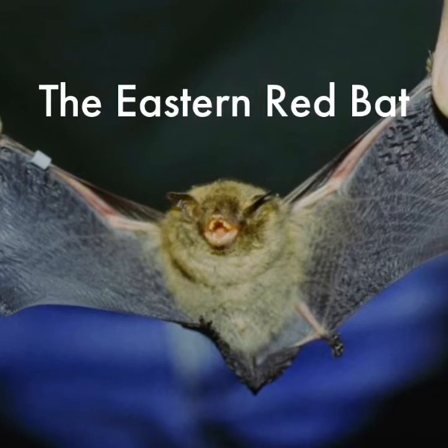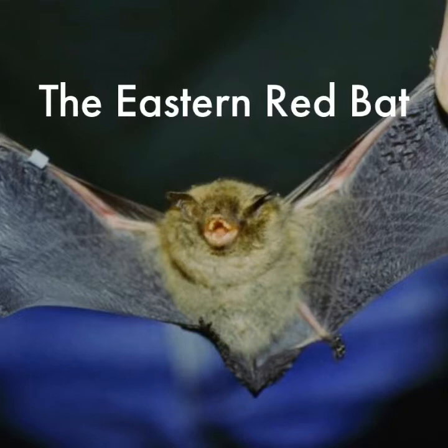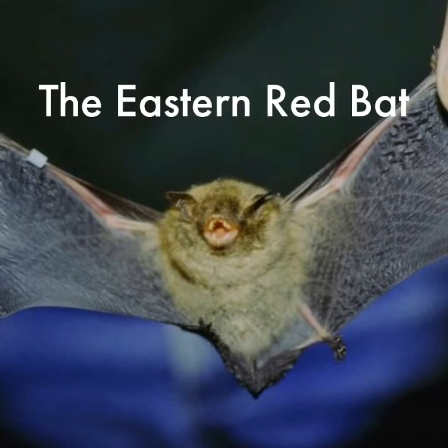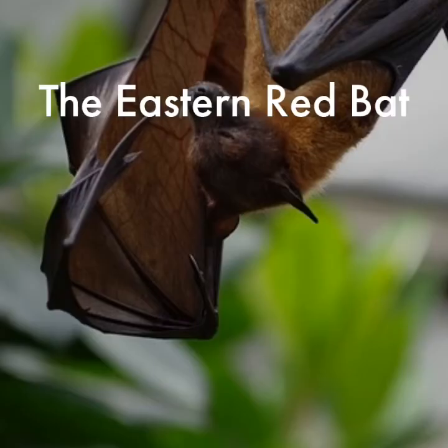Loss of habitat remains the most widespread peril worldwide. The forests many bats use for roosting or foraging for food are disappearing at a frightful rate, shrunken by timber harvests or cleared to make room for farming crops, mining operations, cattle pastures, or even cities. This is especially critical in the tropical rainforest, with both a rich diversity of bat species and precipitous loss of woodlands.